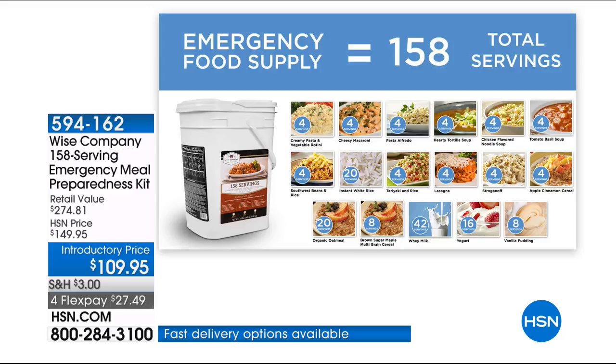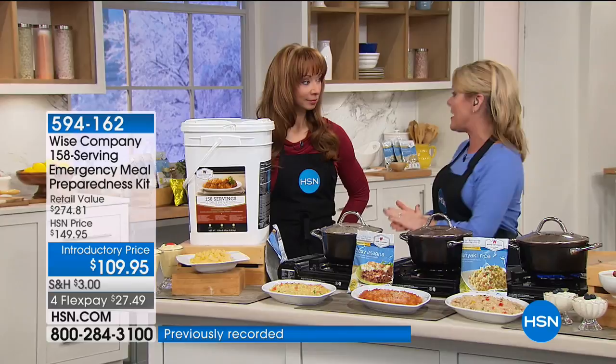There are three breakfast entrees, two different types of desserts, and three pitchers of whey milk — because we keep hearing how important it is for families to have the ability to get milk no matter the situation. Whether it's weather, budget, or just a long bad day, there are staples you've got to have in your home. What I love about the Wise Emergency Kits — especially a 158-serving grab-and-go bucket — is that it's there whenever you need it.